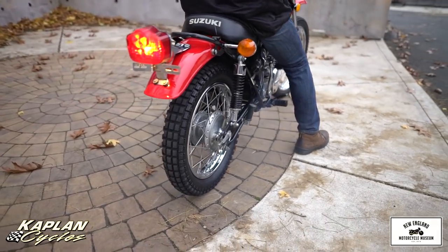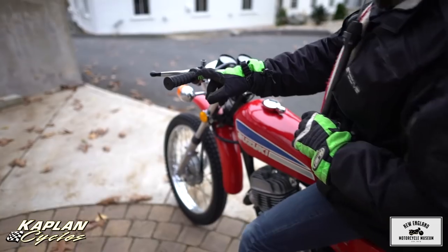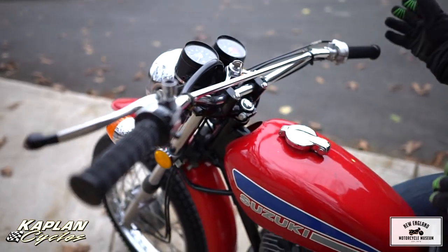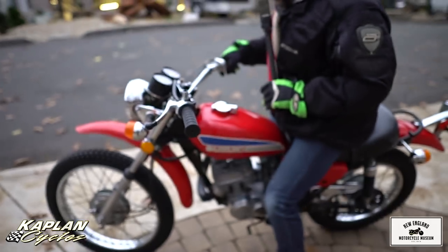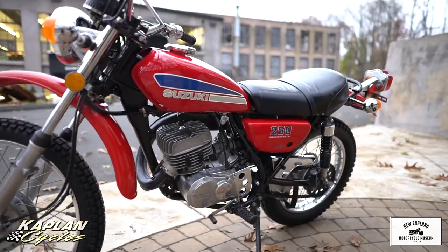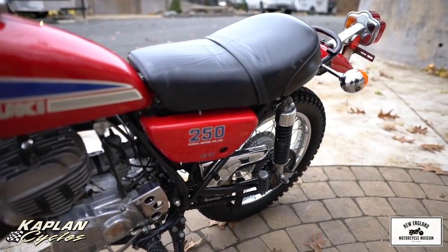Right down to the original Suzuki grips — it has the original Suzuki tag on there. The original levers are in beautiful shape. The bars are beautiful. The gauges look to be in brand new condition. These are the hallmarks of a bike that has been well-preserved. The original paint shines beautifully. The side cover looks like it's NOS new, like it just came out of the box.